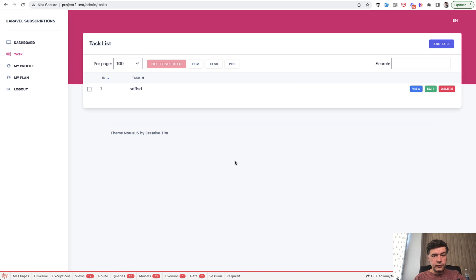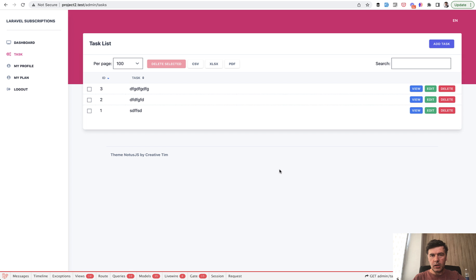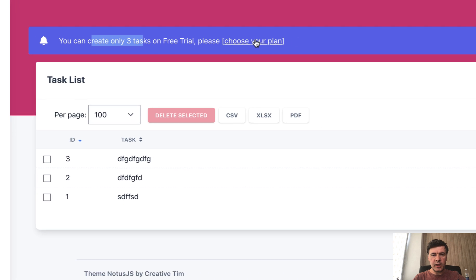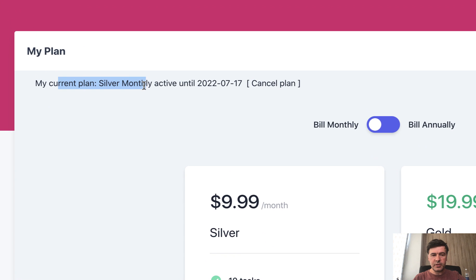On the free plan or free trial, I can add up to three tasks. So I add another one, the third one. But then if I click to add a fourth task, I get an error message: 'You can create only three tasks on free trial.' Then you need to choose your plan.